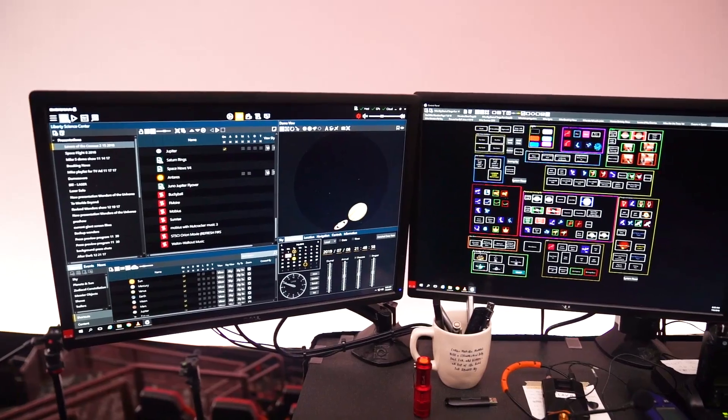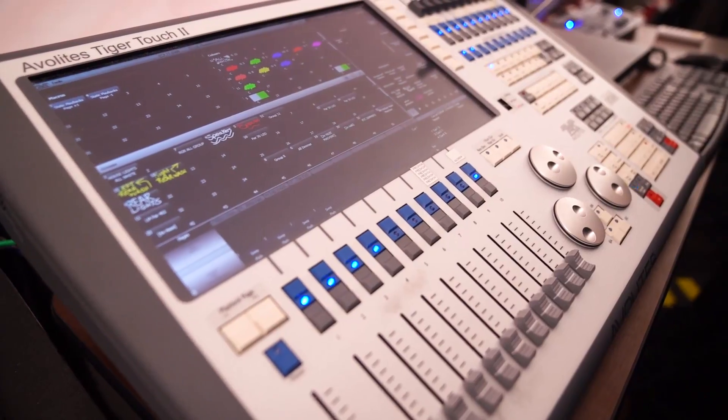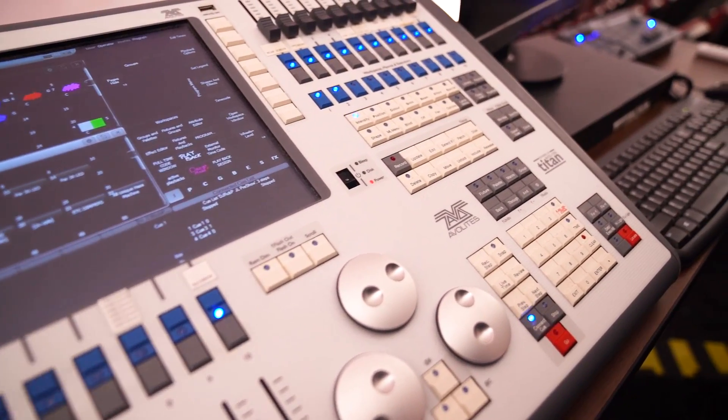This is the control panel for the Digistar 6 — that's the specific software that runs the program. Very user friendly. The panel lays out everything that you need to bring on effects during a program, including the music as well as video and still images.